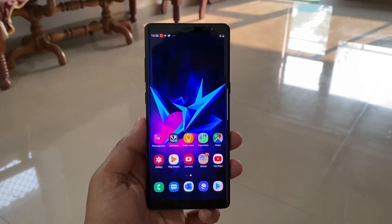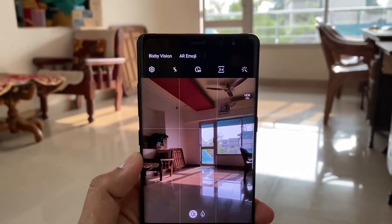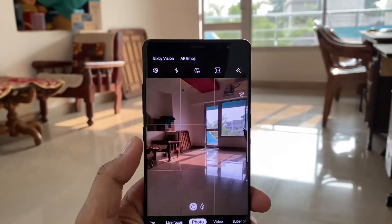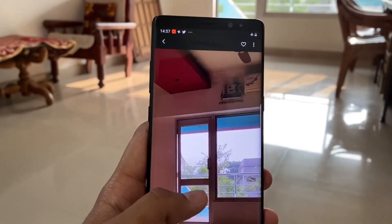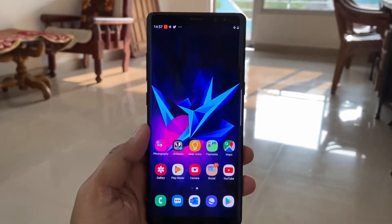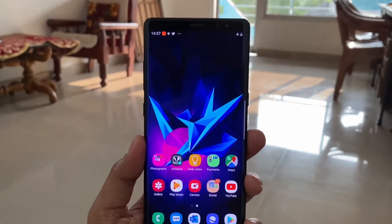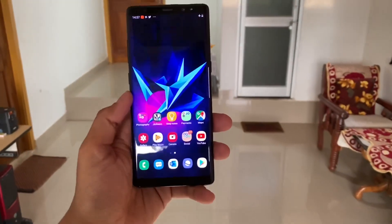I don't mind the battery situation since I'm mostly in the office and not traveling, so charging isn't a big problem for me. Next, talking about the camera — this phone has a 12-megapixel dual-camera setup: one telephoto lens and one normal camera. Typical Samsung cameras deliver punchy, saturated photos, so I don't have any complaints there. However, if you're taking pictures at night or in low light, this camera struggles a little bit.